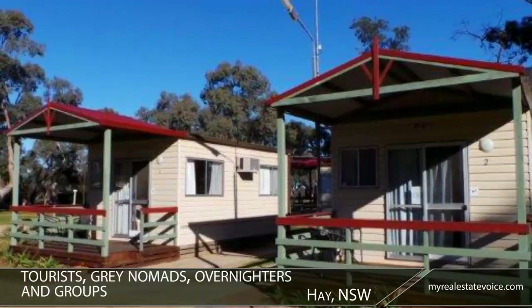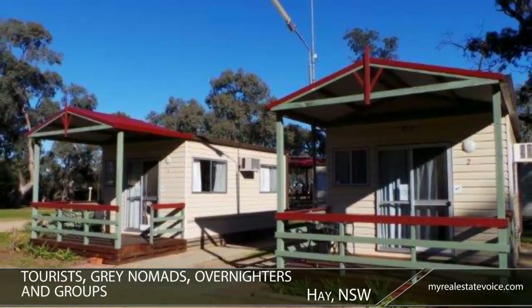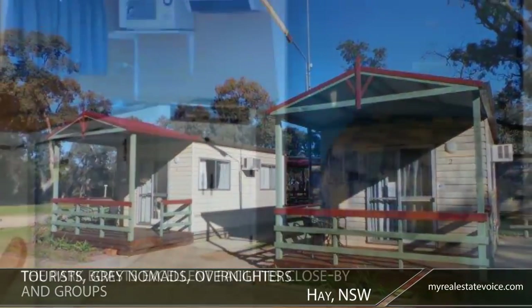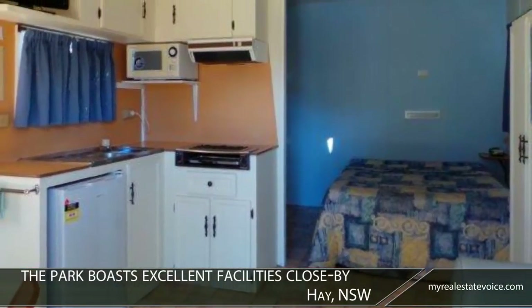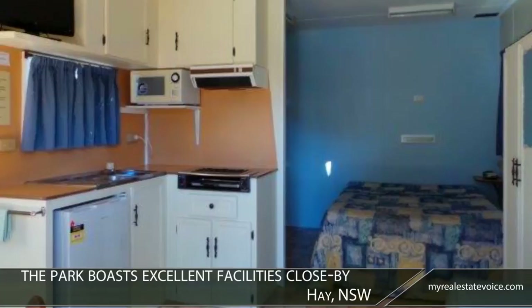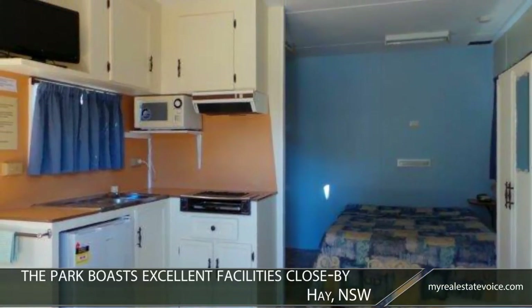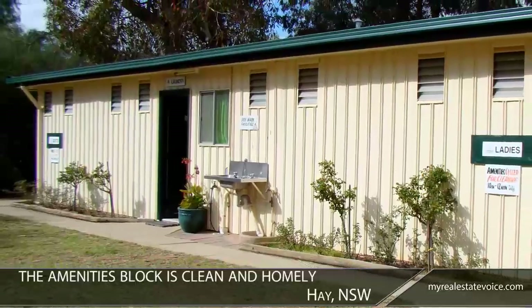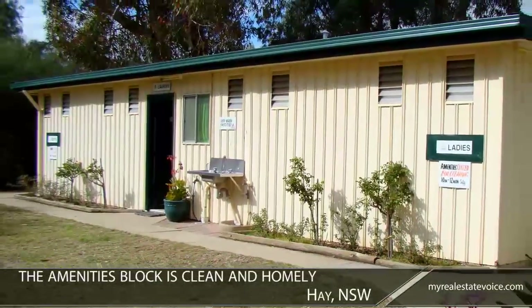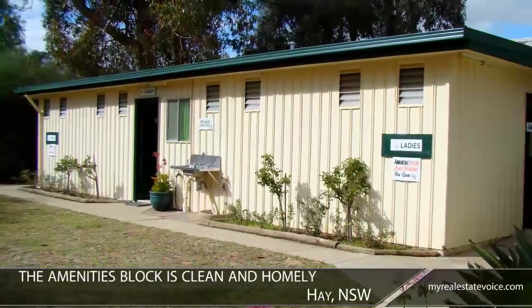Visitors range from tourists and grey nomads to overnighters and groups. Non-en-suited cabins are popular with the budget conscious, especially as the park boasts excellent facilities close by. The amenities block is clean and homely, with good shower and toilet facilities.